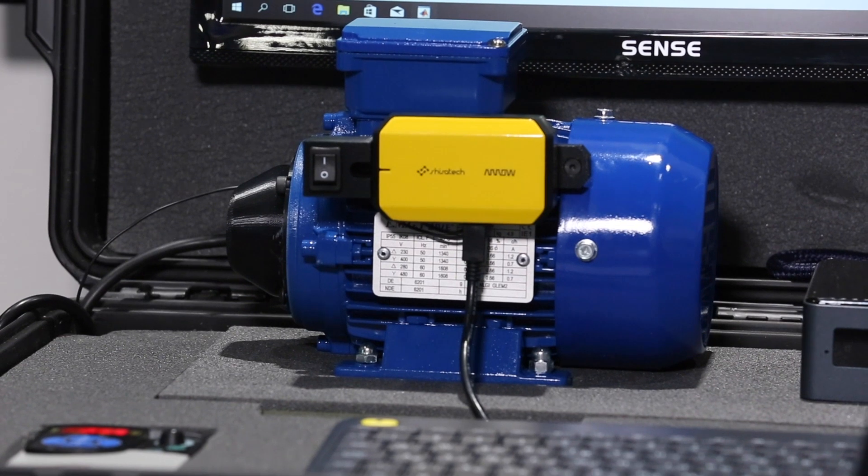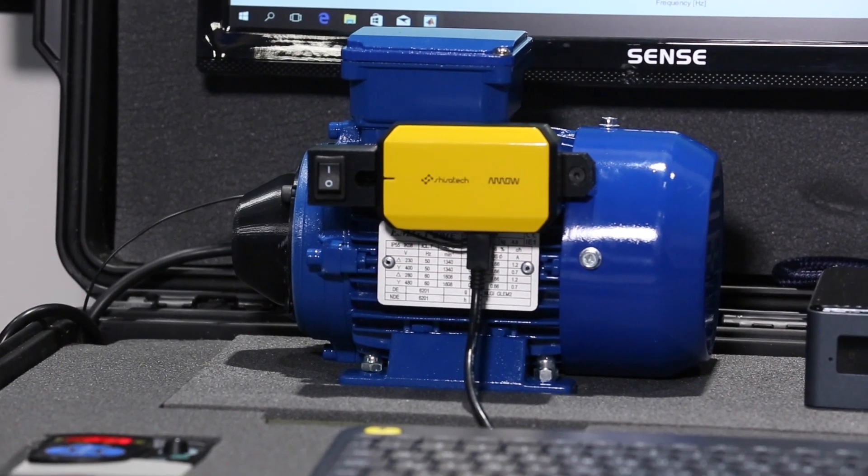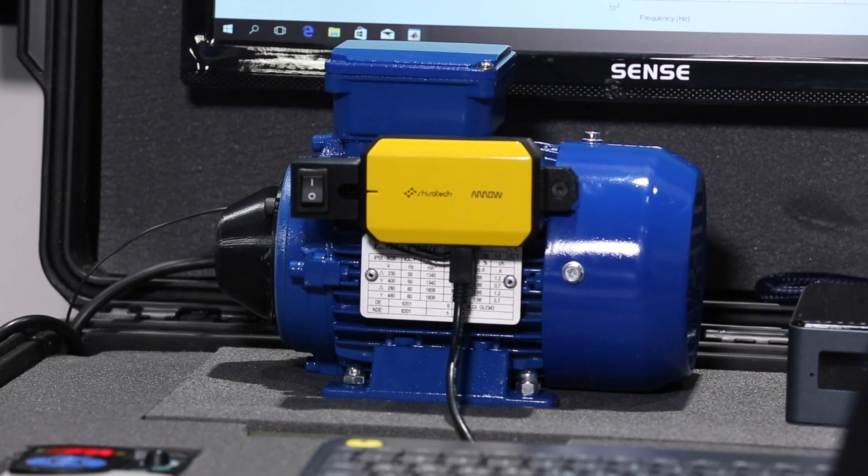In addition to these sensors, the ICOMOX contains Analog Devices' smart mesh IP radio with greater than five-nines network reliability, achieved in the most challenging RF environments.